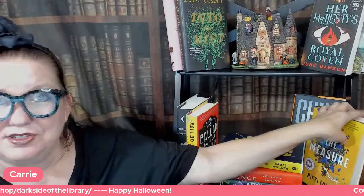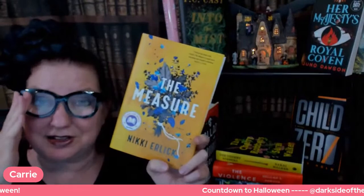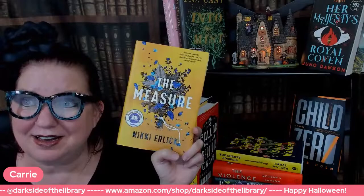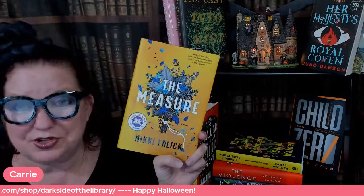Next up, this is the book I am currently reading and thoroughly enjoying. Is it dark and creepy? No, it is not. It doesn't even have a dark and creepy cover. This is the most book-clubby book I'm going to talk about tonight — it's presenting so many opportunities to chat and come up with what-ifs and would-you scenarios. Oh my gosh, it is The Measure.